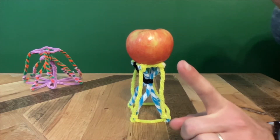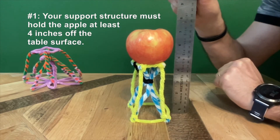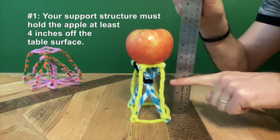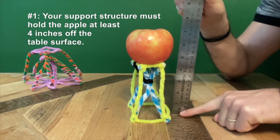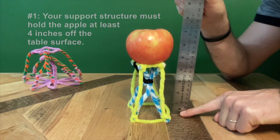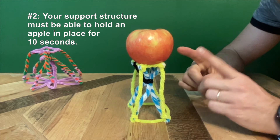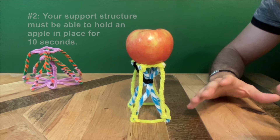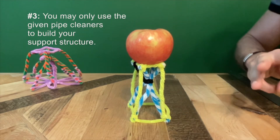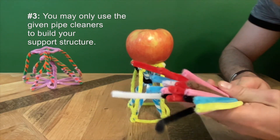Let's take a look at the rules. Rule number one: your apple must be supported four inches off of the table surface — that means the measurement from the bottom of the apple to the table surface must be at least four inches. Rule number two: the apple must be held on top of the structure stably in place for at least 10 seconds. And rule number three: you have to do all that using only the 30 pipe cleaners that you've been given.